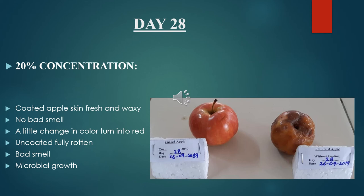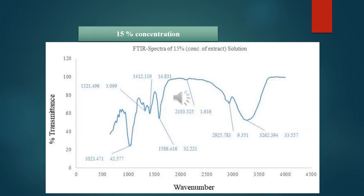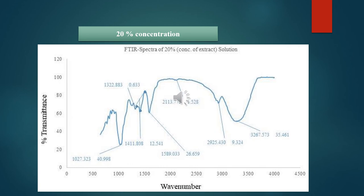Results and discussion for FTIR: FTIR was carried out to check the percentage transmittance versus the wavelength of the edible coatings prepared from apple peel extract and CMC solution. The IR spectra show peaks at different wave numbers for the 10% concentration. The FTIR spectra of 15% and 20% concentration of extract solution also show the presence of different peaks at different positions.